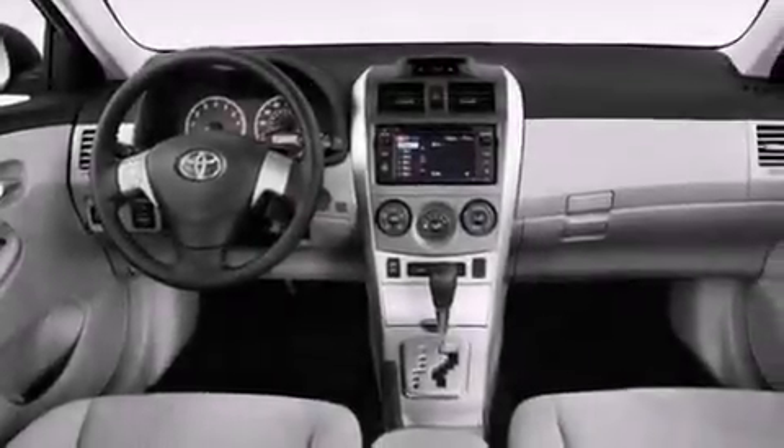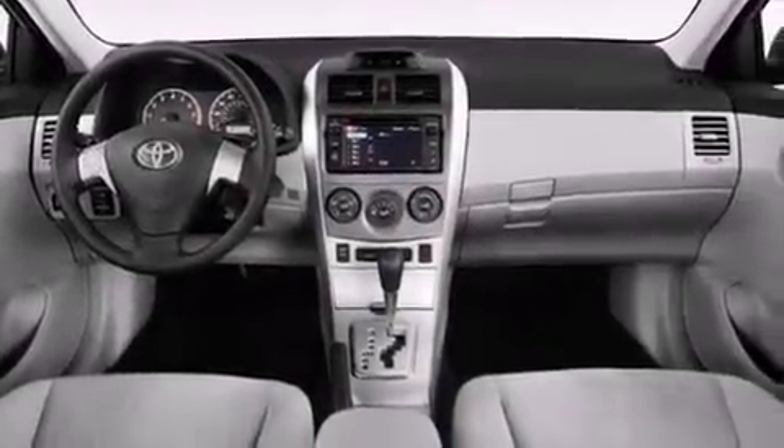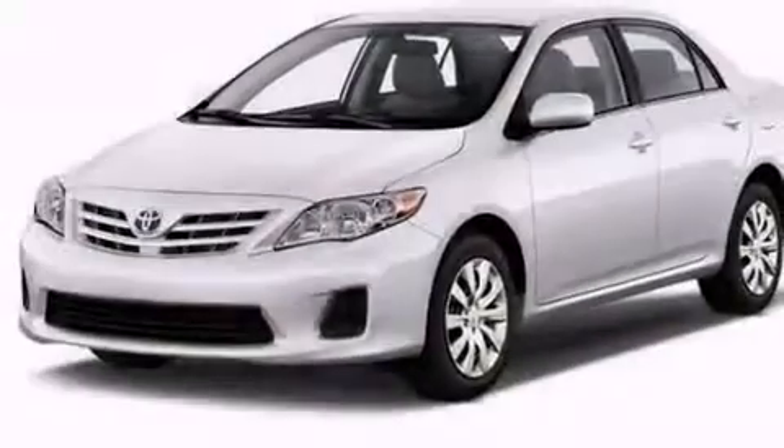Front and rear floor mats. Rear curtain airbags. Rear seat child-proof door locks. Air conditioning. And an auxiliary power outlet.